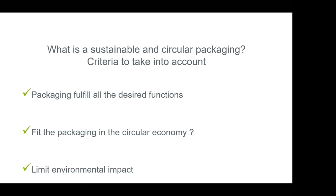What is a sustainable and circular packaging? There are different criteria to take into account. First of all, the packaging should fulfill all the desired functions. Then the question for today is: does the packaging fit in the circular economy, and that of course with the limit of the environmental impact. These topics I will look at in this small presentation.